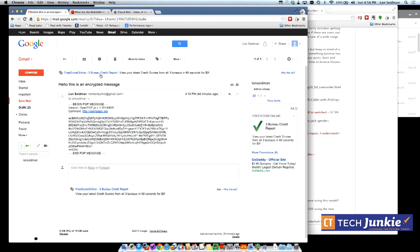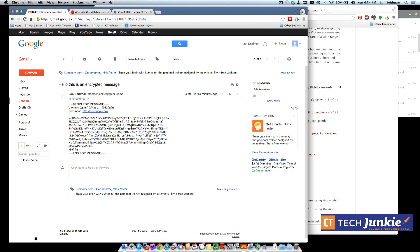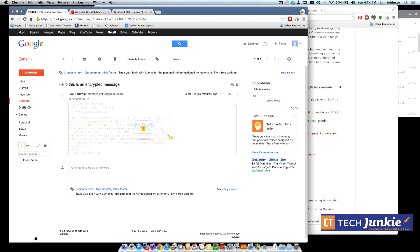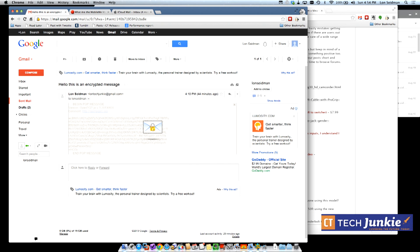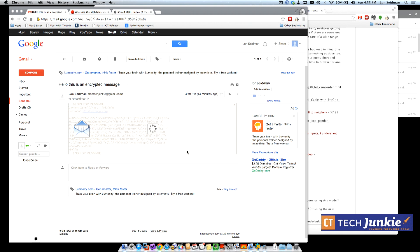To decrypt a received message you need to have your private key available. Open the message in Gmail and you'll see a MailVelope icon that says 'Detected a PGP message.' Click it, type in your password, and it will decrypt the message. Notably, if you don't have the private key you cannot even decrypt the message you sent yourself — it's that secure.